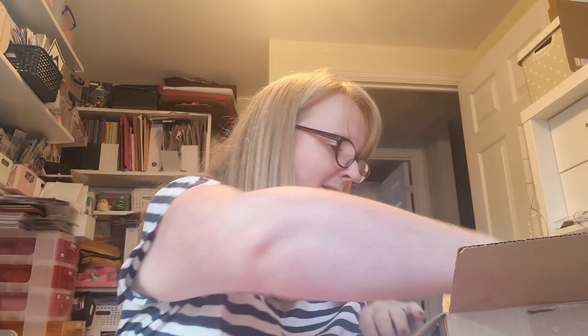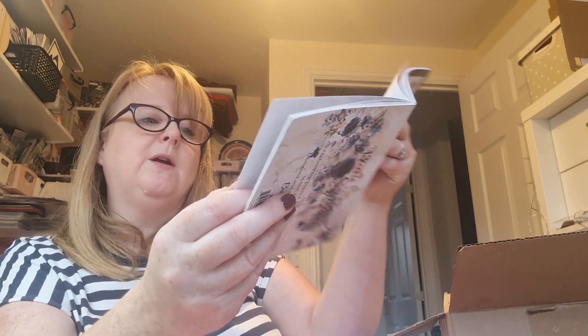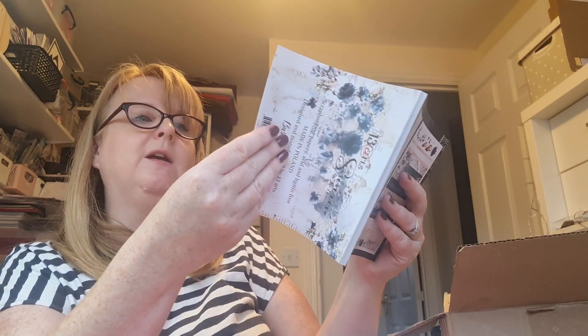Thank you so much! Some more papers - 13 Arts Sunrise. I've never seen this brand before. Oh, look at that - nice! These are beautiful, sort of shabby chic - a little bit grungy maybe. Absolutely beautiful! There are florals, wood, some stripes. Oh, some little bits - you could do some fussy cutting. How beautiful - 13 Arts Sunrise!